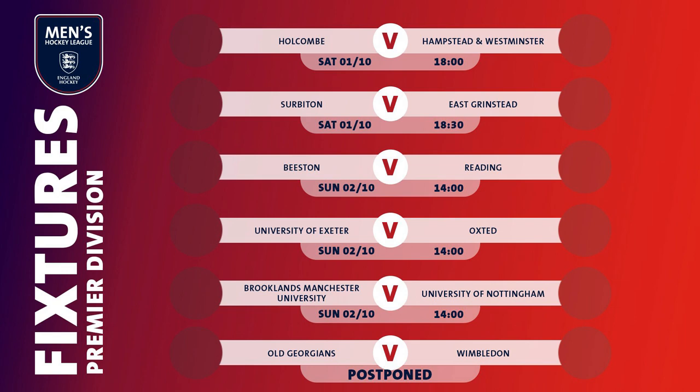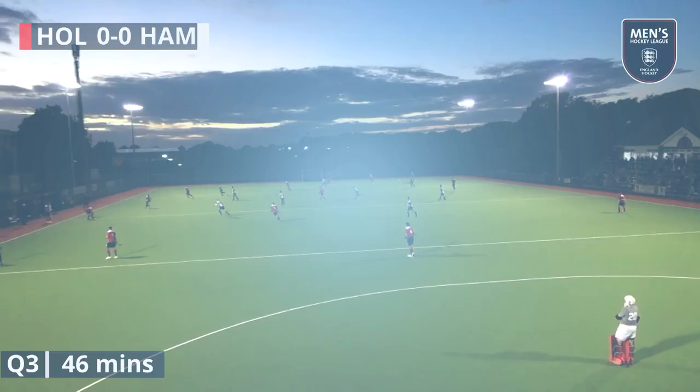Welcome along to week two of the England Hockey Men's Premier Division Highlights Package. I'm Simon Mason and here are all the goals.